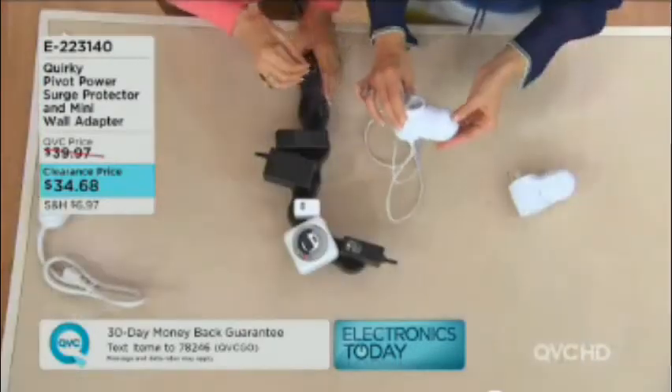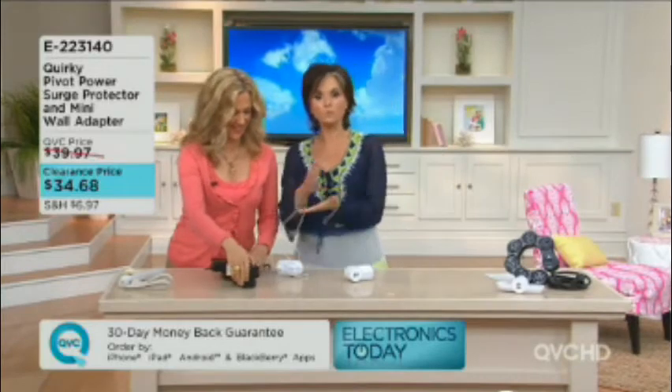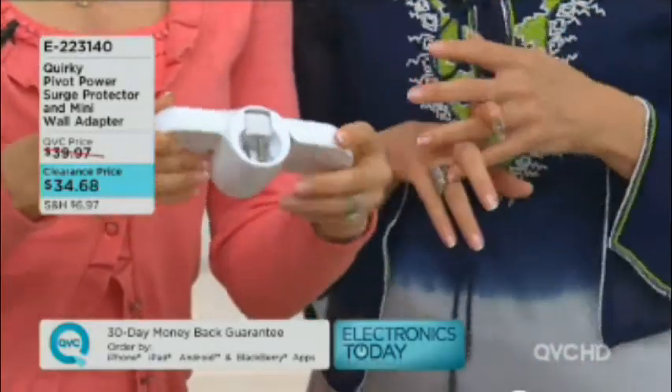E223140 is your item number. We cannot get this back in stock, so take advantage while we have it. If you're ordering more than one going to the same address, you'll save 50% on shipping and handling — about $3.50, but it's still a nice saving.